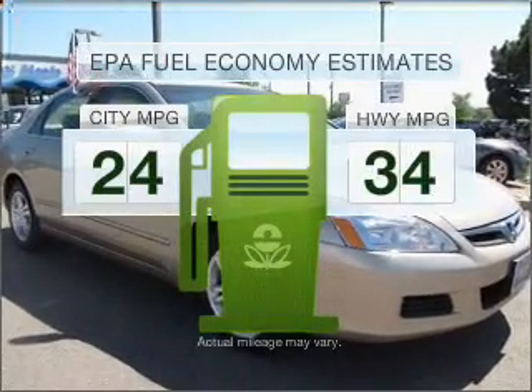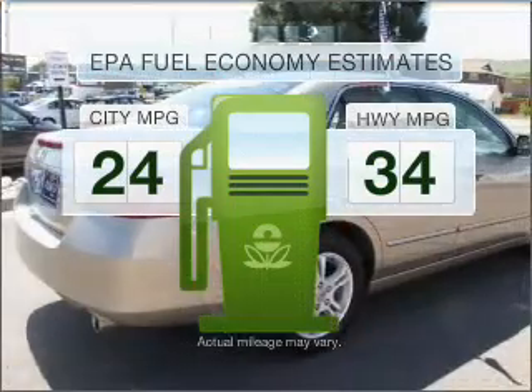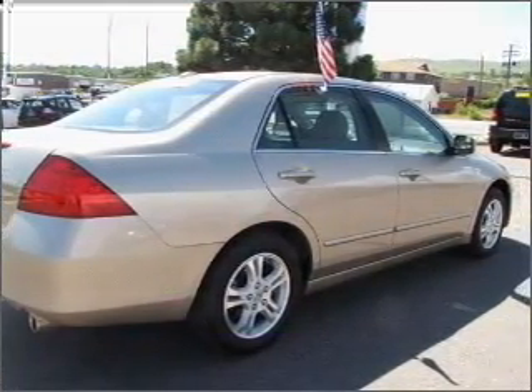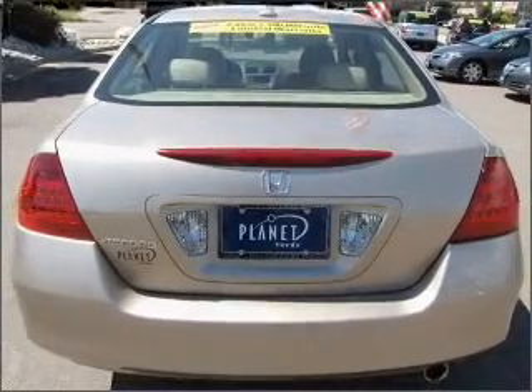Better gas mileage means better long-term driving, and this ride delivers with a great low fuel consumption rate. With an efficient four-cylinder engine that responds smoothly to its five-speed automatic transmission.